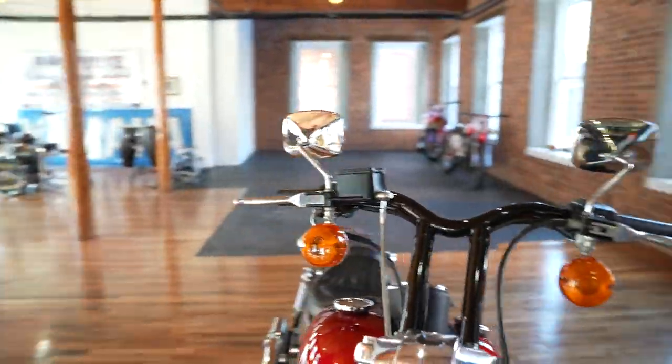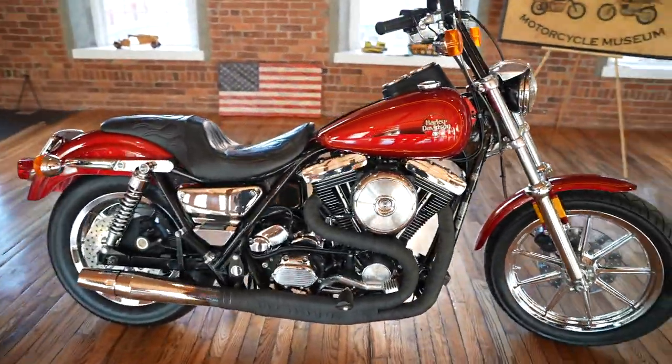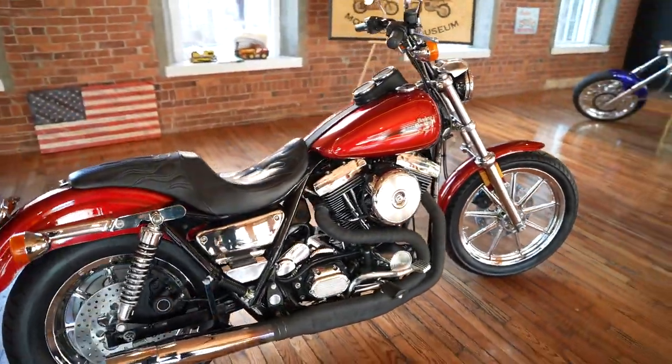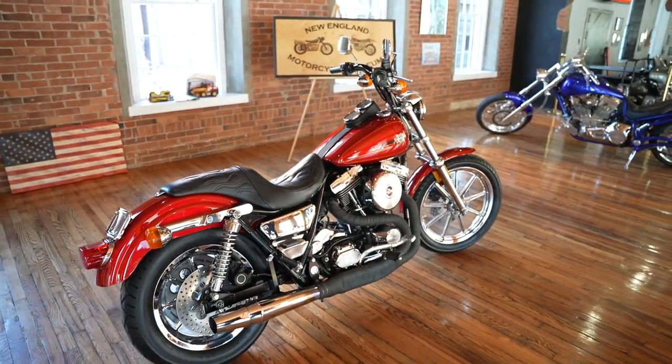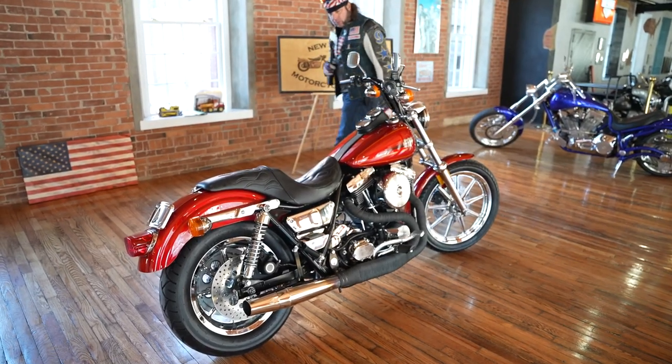My favorite exhaust — it's got a Thunder Header. Of course, mid controls. A lot of people made the mistake of putting forwards on these; I don't recommend it. These are highly sought after in this configuration with the mid controls. Just a beautiful piece.